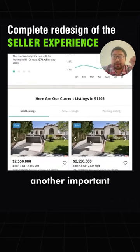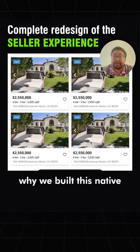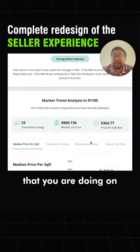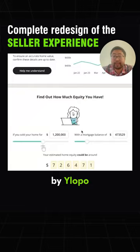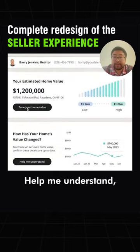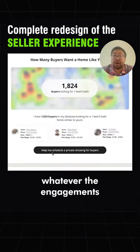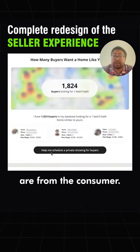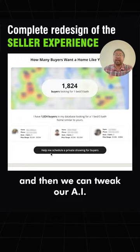Another important part of why we built this natively is because everything you are doing on this experience is now tracked by YLOPO. So if you click to tune your home value, contact to learn more — whatever the calls to action are, whatever the engagements are from the consumer — we know, and we can specifically alert you about what they wanted to do in the system. Then we can tweak our AI against that.